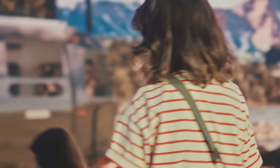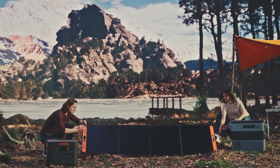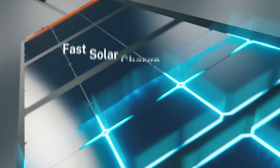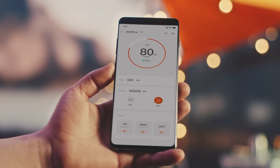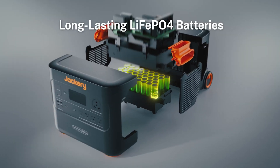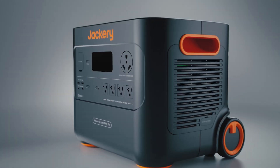We are back with Jackery, checking out the Solar Generator 2000+. Welcome to Adventure Tech, where I do the research so you don't have to. With over 15 years of industrial and environmental inspection work, plus clocking in thousands of miles on the road, I've learned a lot over the years, and I'm happy to use what I've learned helping you out with your purchases and navigating all this new technology today.